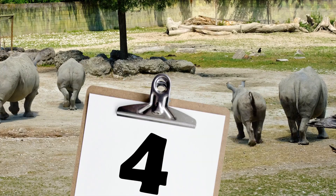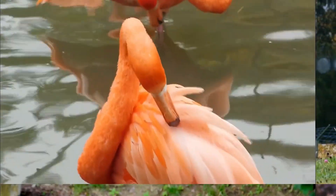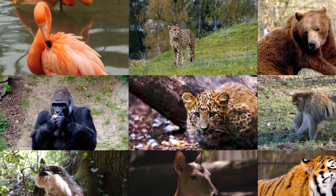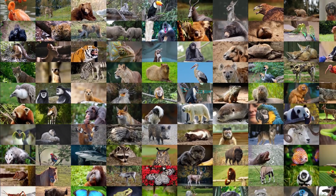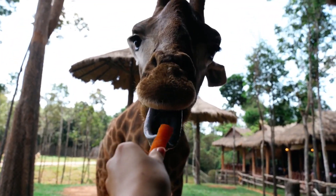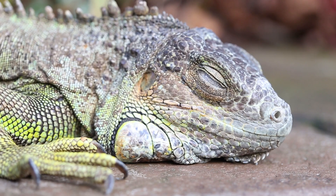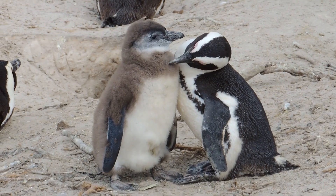Do zoos actually know how many animals they have? With zoos ranging in size, number of species, and collections reaching up to several thousand individuals, it's certainly a tall order keeping track. Each year zoos will celebrate births, they'll mourn deaths, and move animals into and out of their collections. So how are zoos able to accurately track what's going on with their animals?